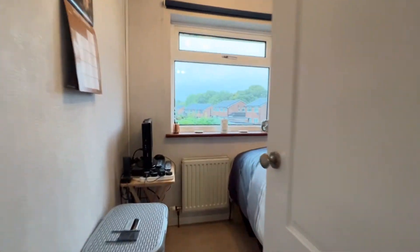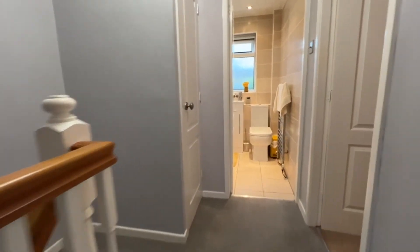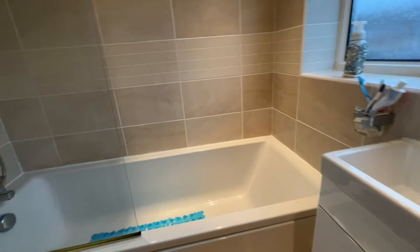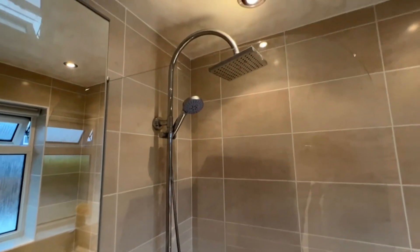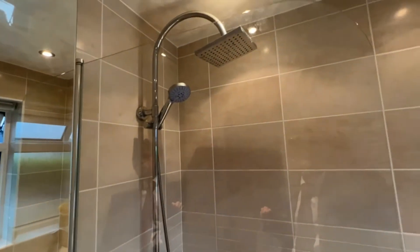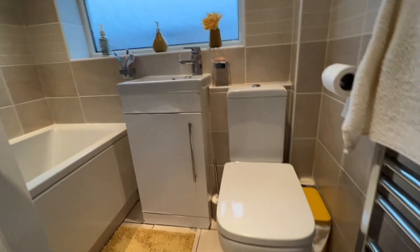As we step to the front of the property we're looking into bedroom number three — again with radiator, UPVC window, and fitted blinds. Stepping across the landing and into the bathroom suite, it's a modern white three-piece bathroom with dual flush WC, wash hand basin, and bath with fitted shower, shower screen, and both handheld and overhead shower options. Really nice ceramic wall and floor tiling, UPVC window, and of course a heated towel rail.